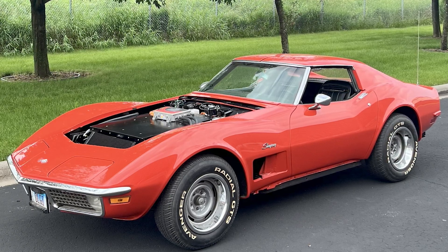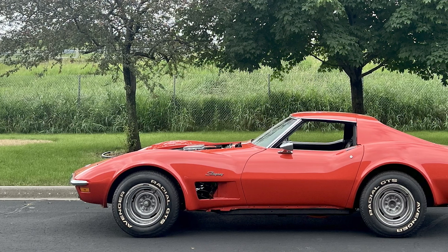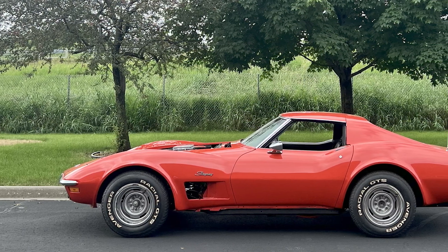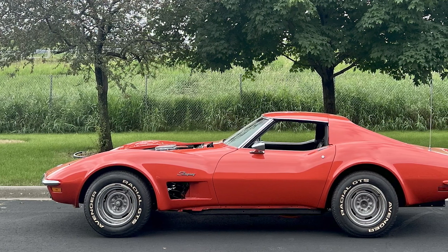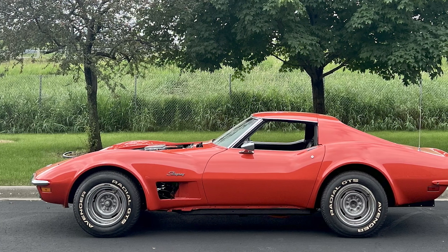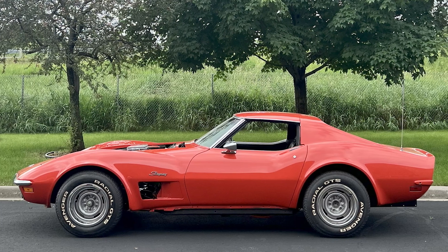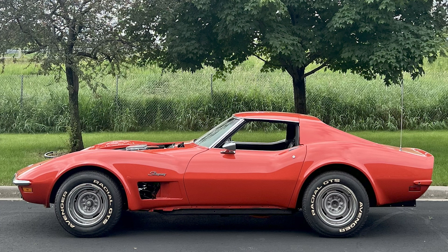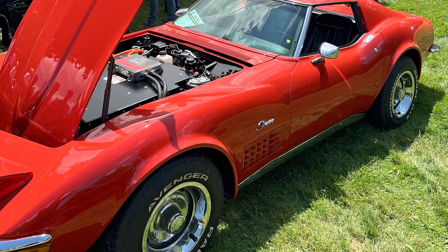It was in relatively decent shape for the year. Some things were done over the years here and there, but not restored by any means. That car came to us from Legacy EV. The customer reached out to them inquiring about an electric conversion for the Corvette. They pieced together a kit through their communication, and then Legacy EV reached out to me and asked if I would be capable of doing the conversion since the customer was semi-local to me.